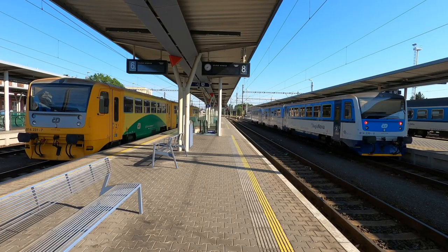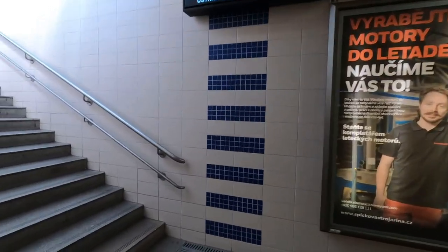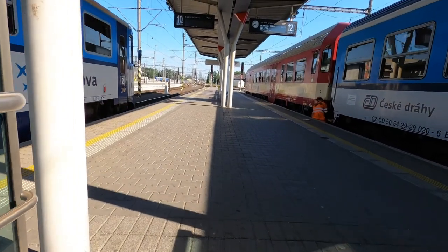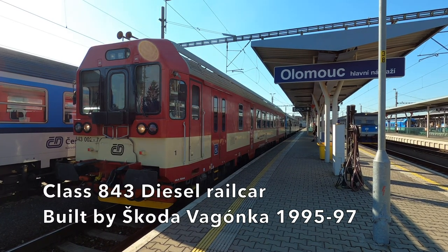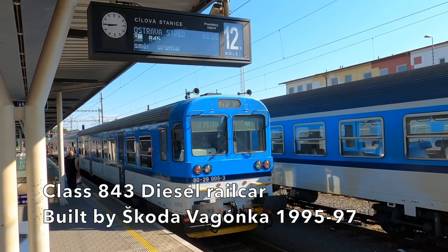I'm looking forward to my ride up to Krnov and we'll see how it goes. Our train has come in, so let's head over onto the platform and have a look at our ride for today. We've got just two coaches — our one hour 45 minute ride to Krnov will be in the company of a Class 843 diesel rail car pulling a driving trailer. Let's hop on board and see what this regional fast service has to offer.